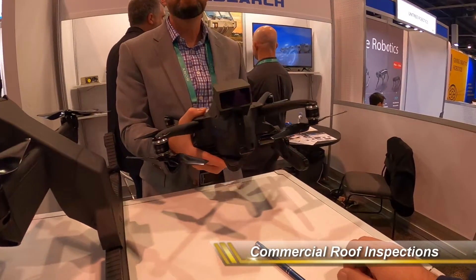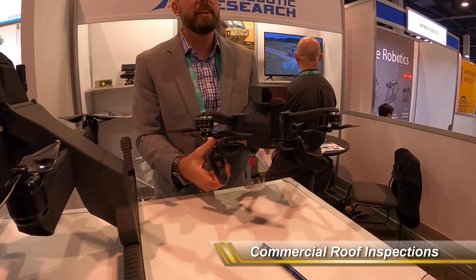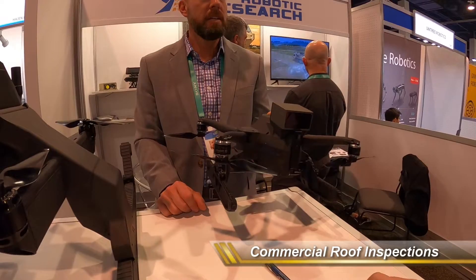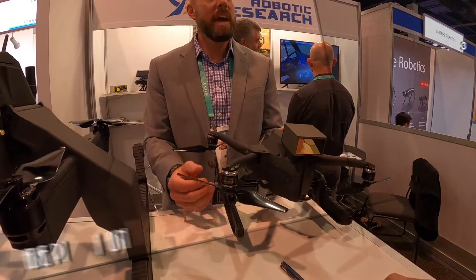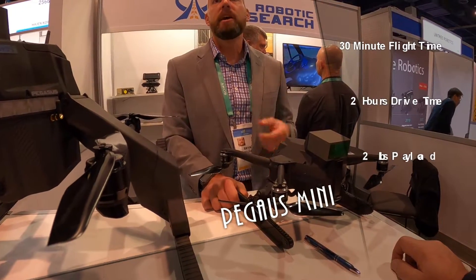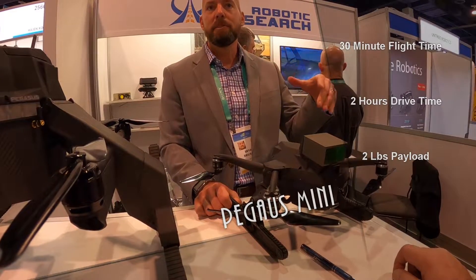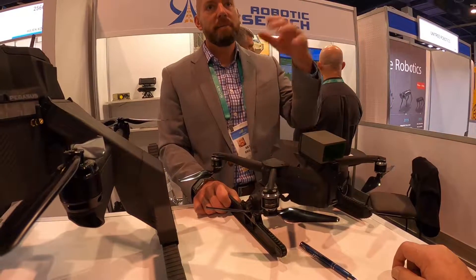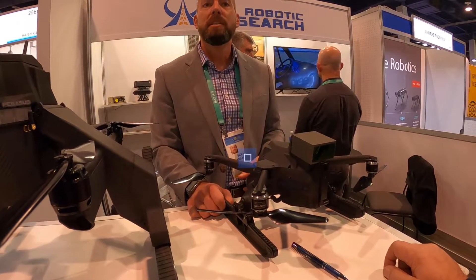The folks doing rooftop inspections after a hurricane are in love with this idea, because you can land this on a roof and drive it around. You don't have to be flying the whole time. Drive time on this is about three hours with a half-hour flight time. So if I have a neighborhood with damaged roofs after a hail storm, I can fly to the first roof, drive it around and do my inspection, hop to the next roof, drive it around, do my inspection, and inspect the whole neighborhood from the seat of my truck.